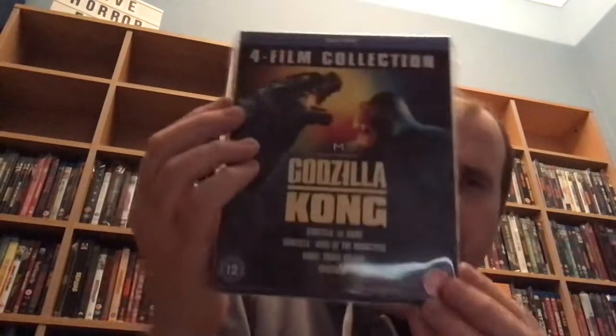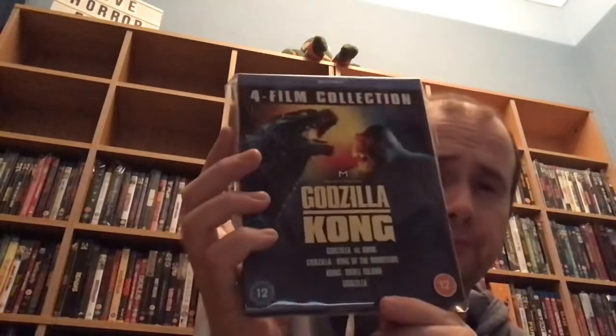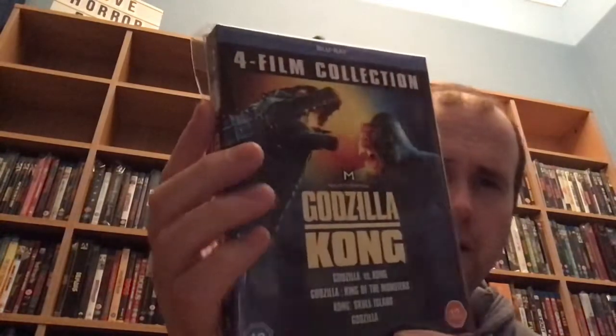This is a four-film collection set which includes a film recently in cinemas. It's the Godzilla Kong set which includes Godzilla vs. Kong, Godzilla: King of the Monsters, Kong: Skull Island, and Godzilla — the one with Aaron Taylor-Johnson and Elizabeth Olsen. So happy to have this now.